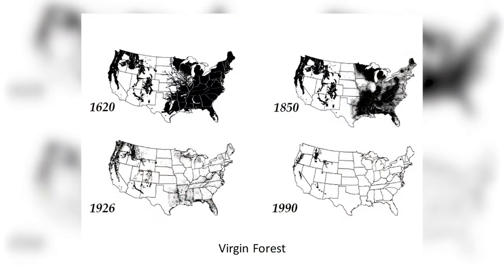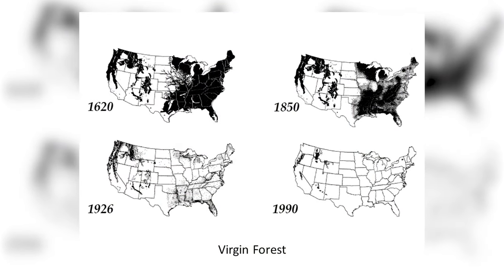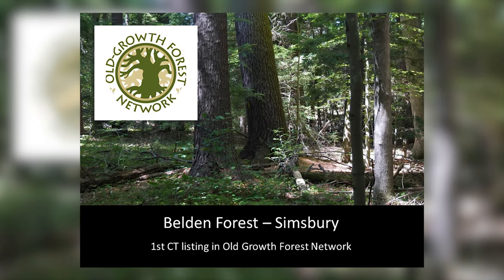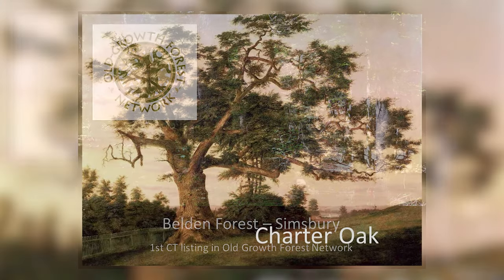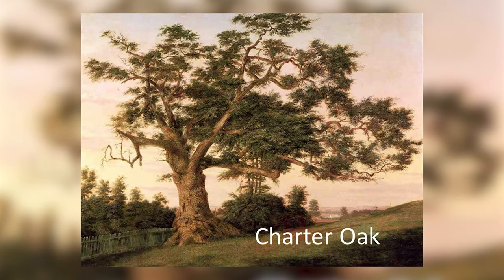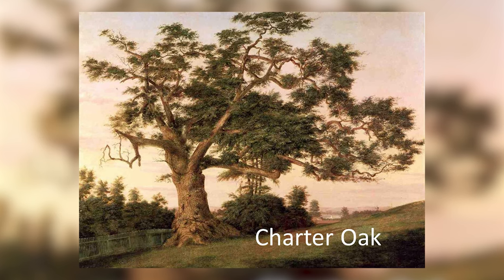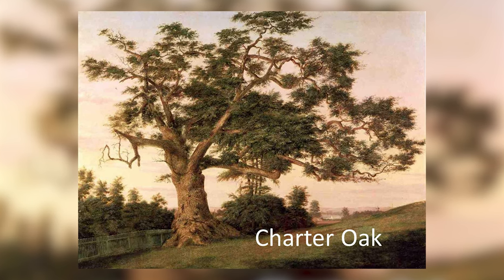Our trends in forestry are such that we constantly are removing our old growth trees, and this is one of the rarest of our landscapes. There is a new network of old growth forests, and Belden Forest in Simsbury is the first one in Connecticut. The Charter Oak played a very important part in our Connecticut history — the fact that it was an old, large, hollow tree allowed us to hide our charter in there and kept us as a state.